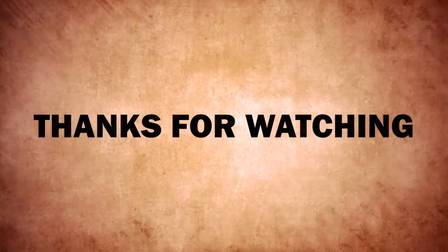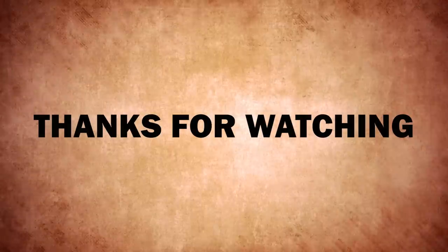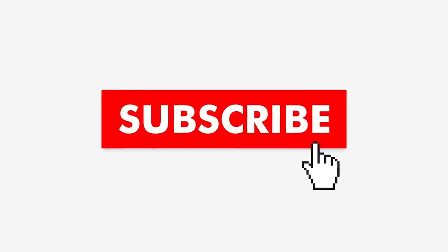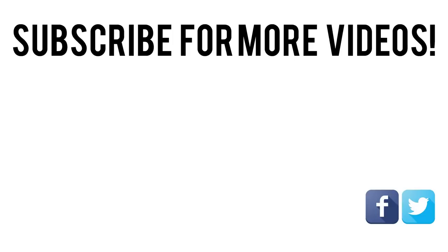If you thought this video offered some useful information, give it a like and share it with your friends — it allows us to create more great content. If you want to see more videos from us, hit the subscribe button and turn on notifications so you never miss a post! We'll see you next time.